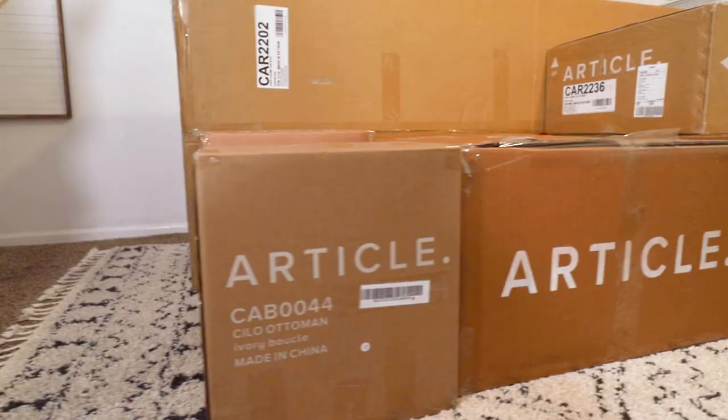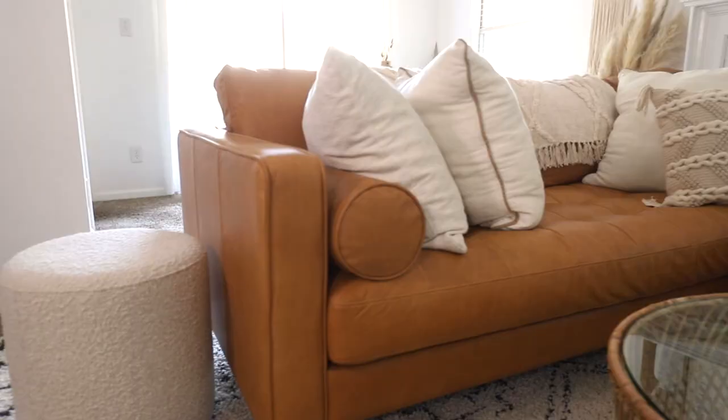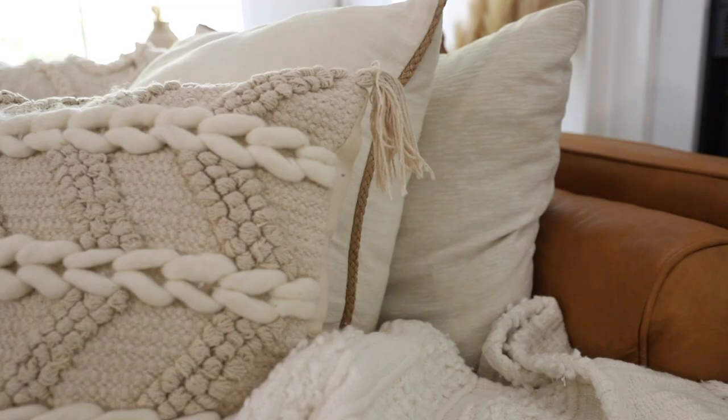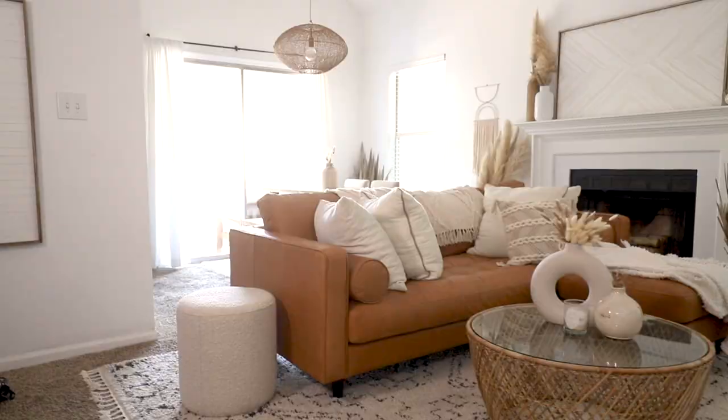Hey guys, it's Cory and Sam. Today we're going to be unboxing our Article furniture. I'm Cory, and I'm Sam, and our company's called Stay. We exist to help inspire you to love your home just a little bit more and make you love where you stay. Today we're going to be unboxing the Article furniture that we literally just got in — the guys delivered it maybe about 30 minutes ago.